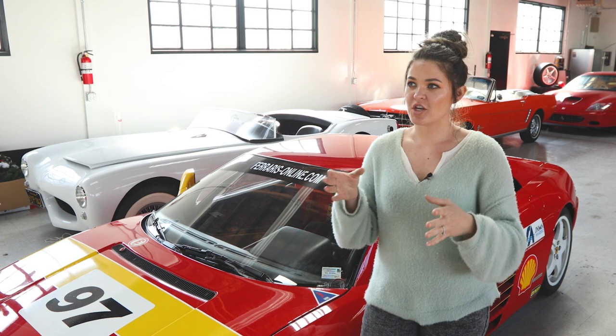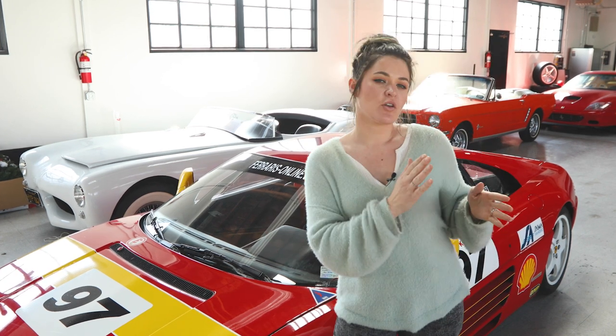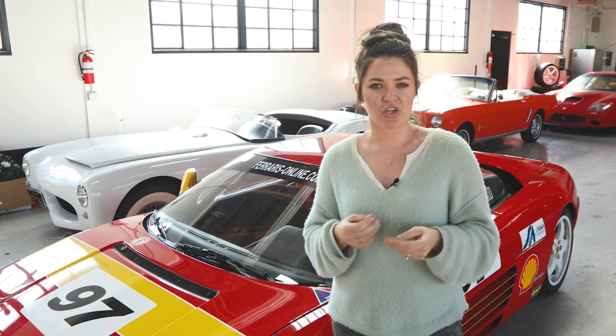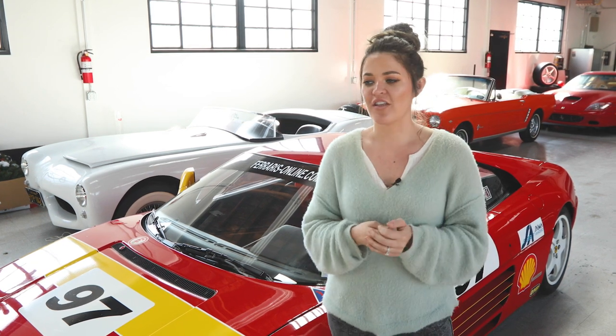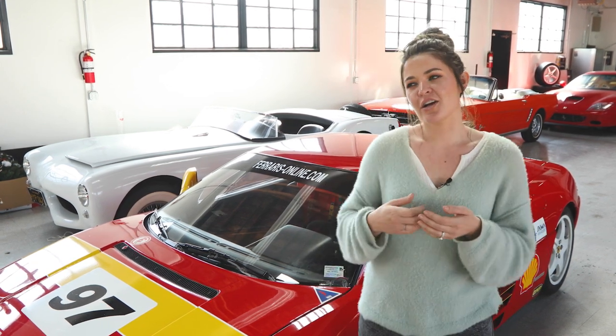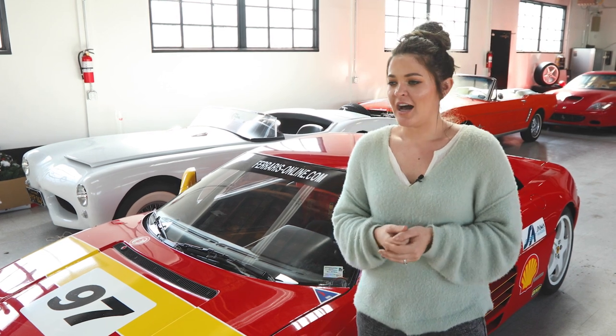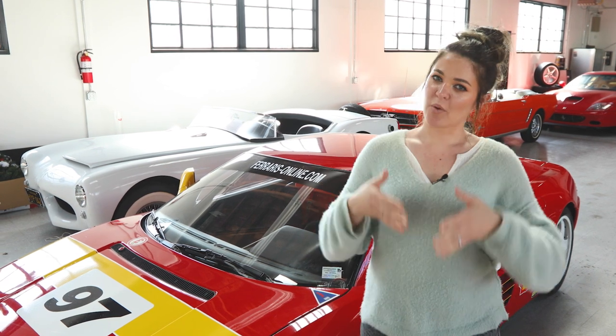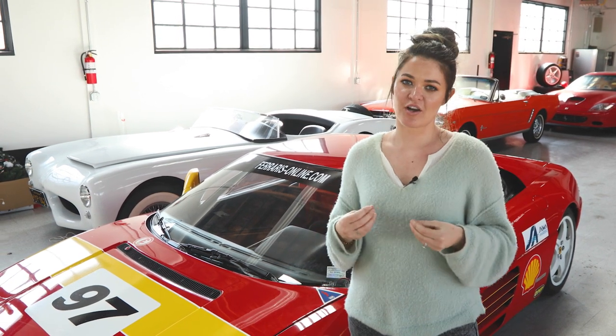The Series Speciale took the car from 300 horsepower to about 312, adding go-fast goodies like a free-flowing exhaust and other performance items. The Challenge cars then bumped it further from 312 to 320 horsepower, making them even better.